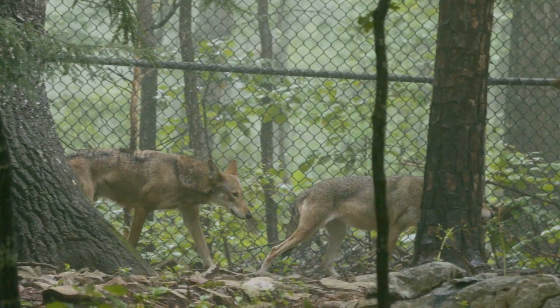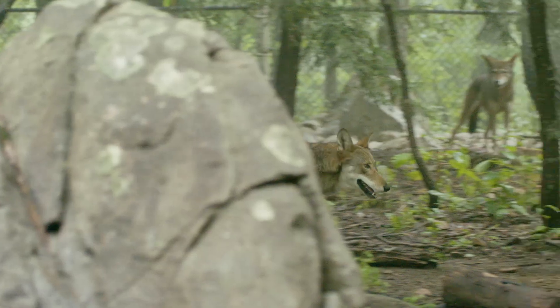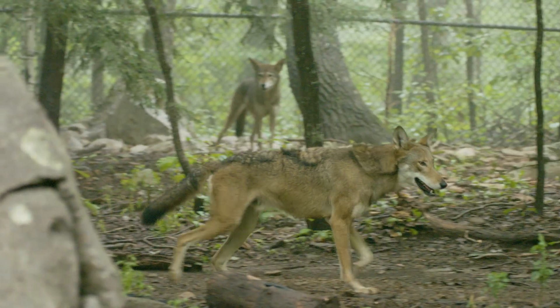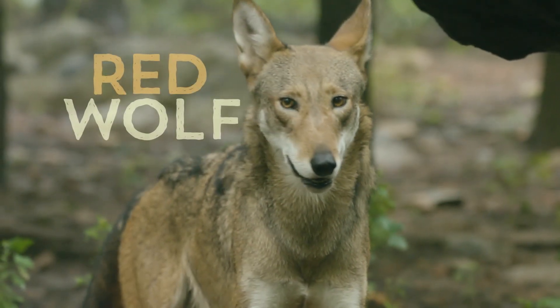At first glance, this animal looks very similar to those furry friends you may have at home. But as you look closer, you'll notice this is no ordinary dog. This is the red wolf.